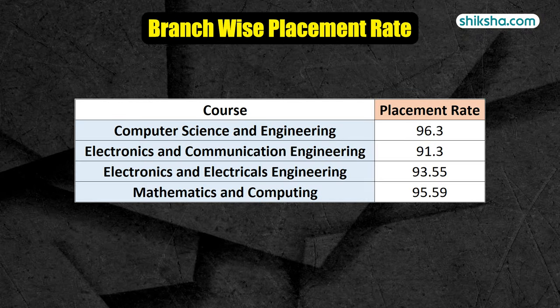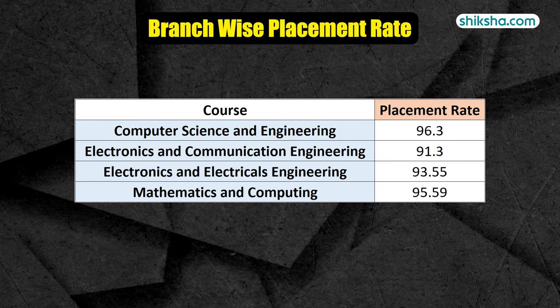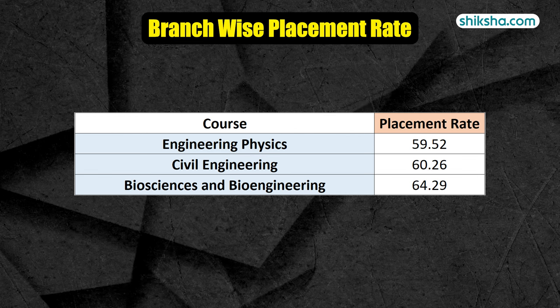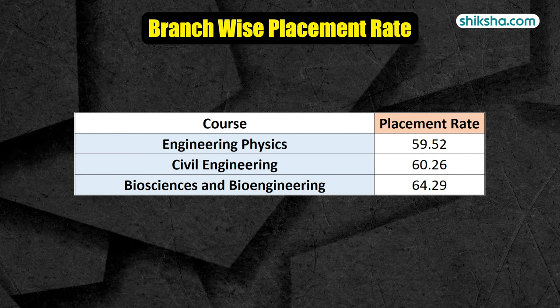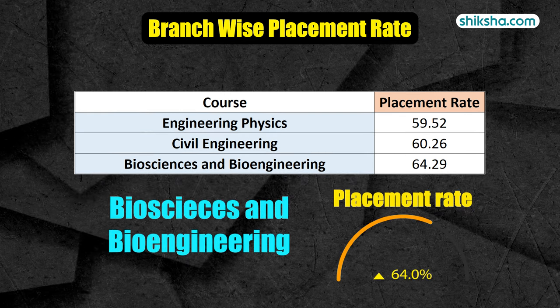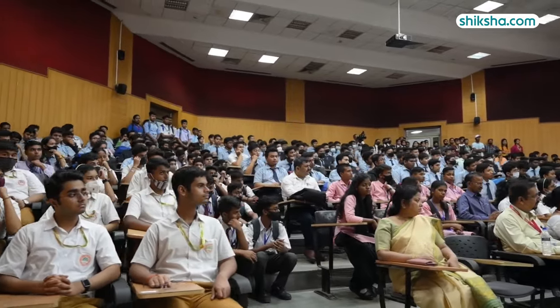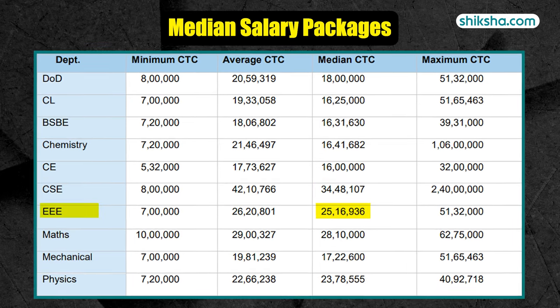Deep diving into branch-wise placements, CSE, ECE, EEE, and MNC branches secured an above 90% placement rate. On the other hand, branches such as Engineering Physics, Civil, and Biosciences showed some room for improvement — Biosciences and Bioengineering, for example, was around 64%. Speaking of median salary packages, CSE topped the charts followed by Maths and EEE.